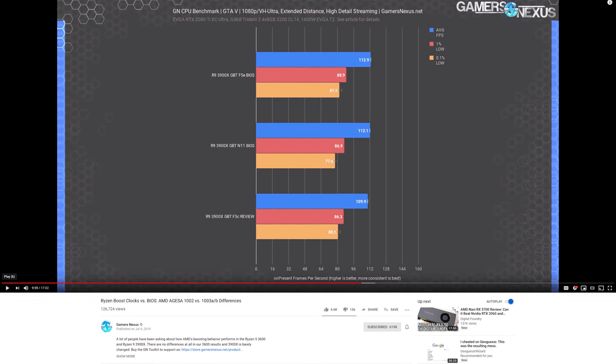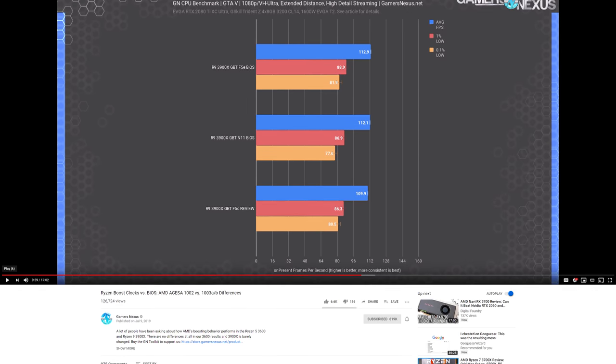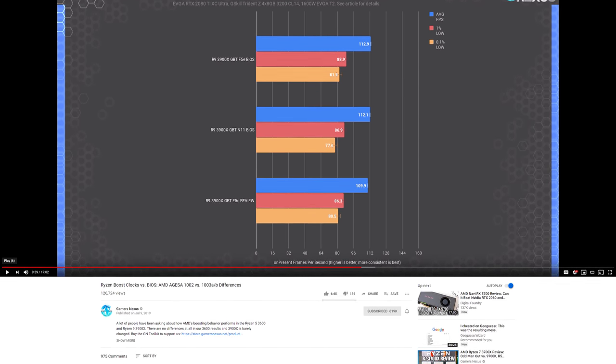Our 3900X, for example, did clock up to 4.6 gigahertz with a single thread loaded as expected. Gamers Nexus also did an investigation with their Gigabyte board comparing the performance of various BIOS and AGESA revisions, and found very small performance gains in some situations compared to early BIOS versions. But overall the findings weren't significant enough to change the overall margins or conclusions all that much. It was only those like Nantech that were having significant issues that required a large overhaul of their results.